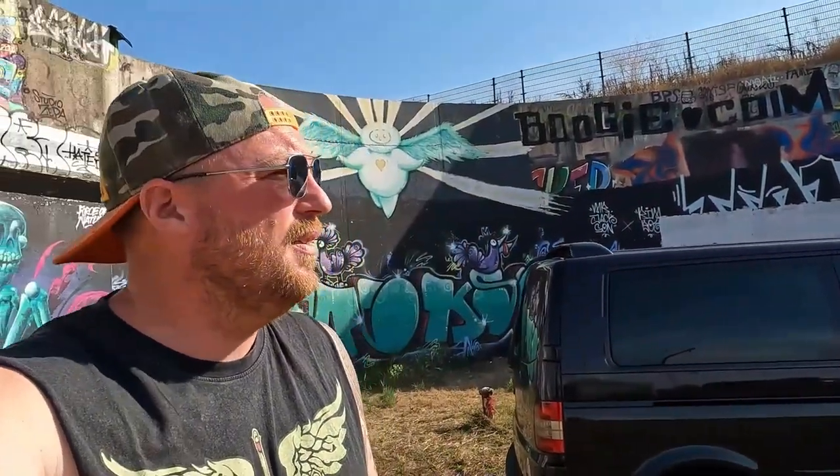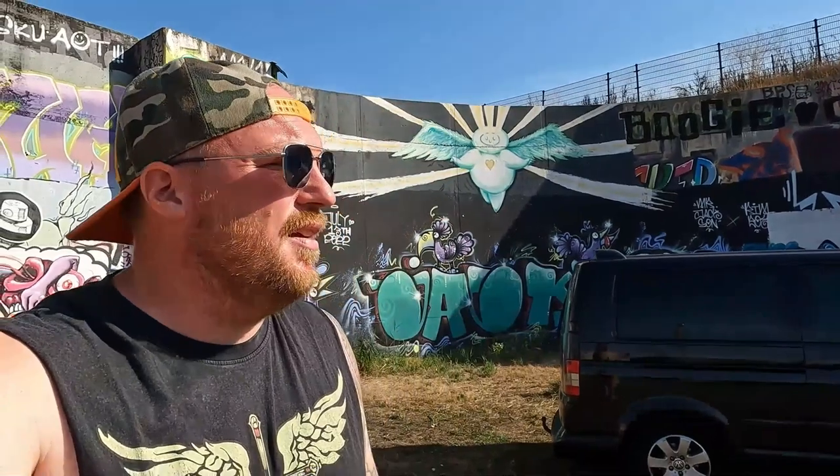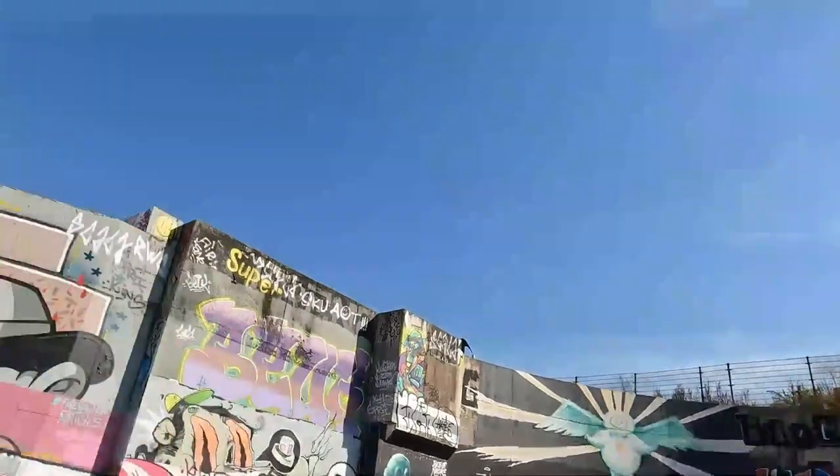Hi ladies and gentlemen, we're gonna do another graffiti video. I'm actually at a new spot I've never been before. I just arrived and it's awesome. It's large, it's in Utrecht — a city pretty close to me, like a 25 minute drive from home. It's awesome, it's big, there's all kinds of walls here.